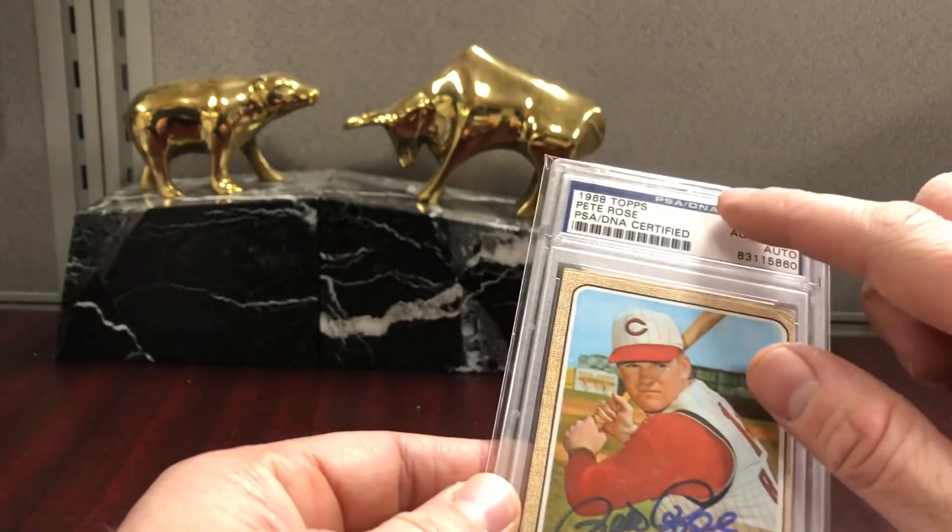Another one of these Bowman Chrome — I mean, I have to pick those up when they're like $5 plus shipping.